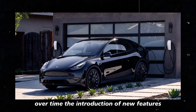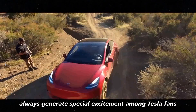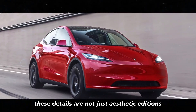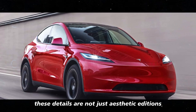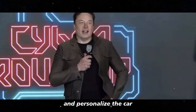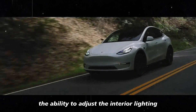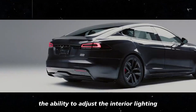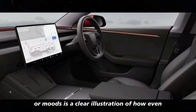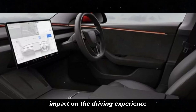The introduction of new features such as the ambient lighting panel always generates special excitement among Tesla fans. These details are not just aesthetic additions — they transform the driving experience and personalize the car to align with each driver's style and preferences. The ability to adjust interior lighting to suit different occasions or moods is a clear illustration of how even small improvements can have a significant impact on the driving experience.